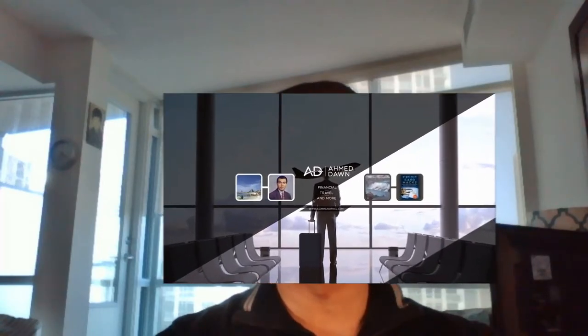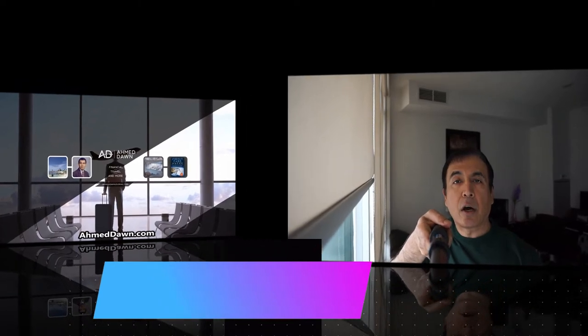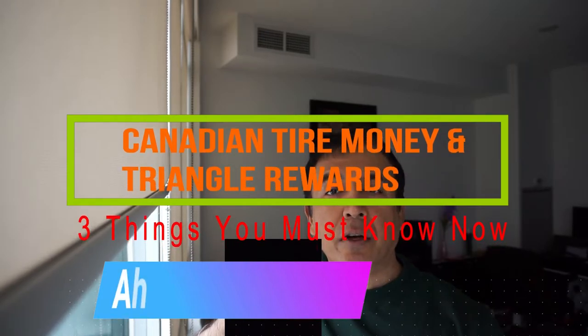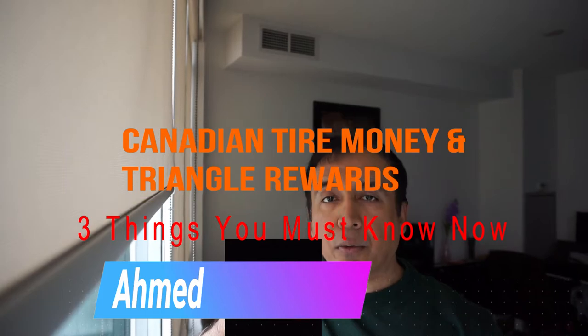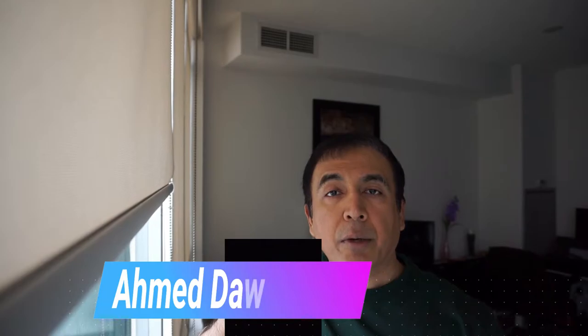Hello everyone, this is financial author Amit Done of amitdone.com. On this channel you'll find financial, travel, and more videos, including credit card reviews which are unbiased and honest, and rewards, points, and miles program reviews. If you like what you see, please give it a thumbs up and hit the subscribe button because there will be more videos coming up.